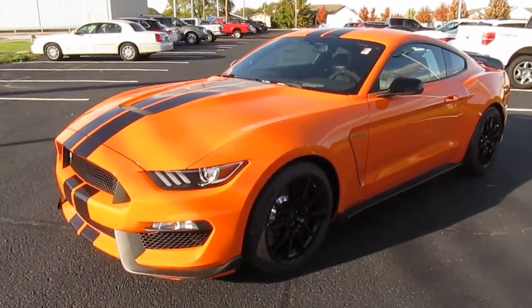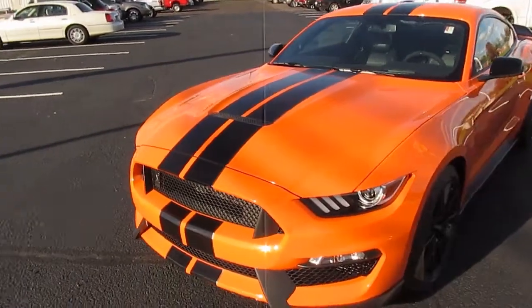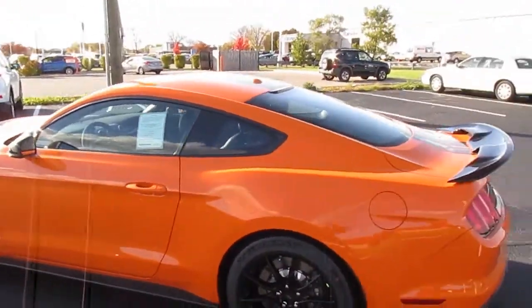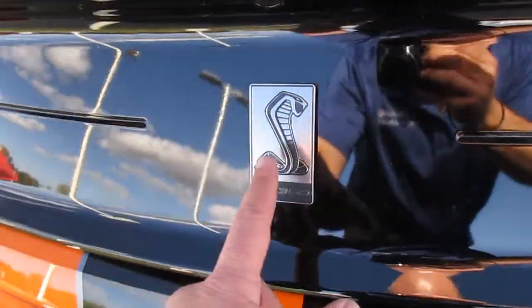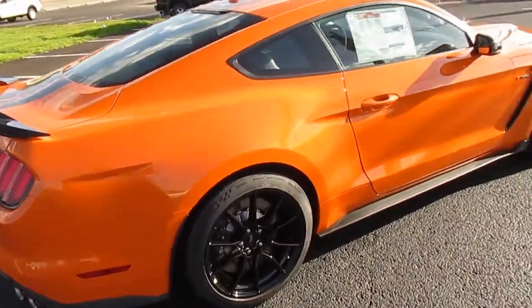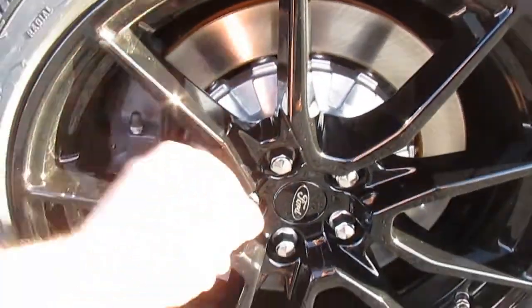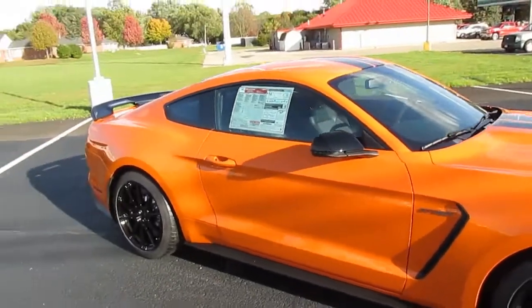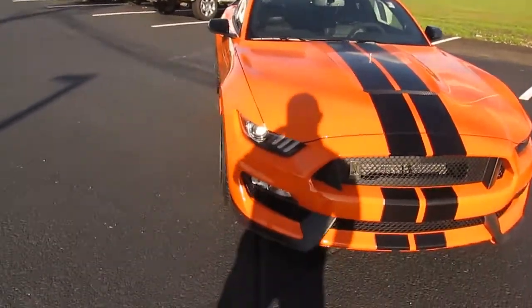They call it the Voodoo engine. I think this car in this color would look better without the over-the-top stripe — it would look better as just the orange. There's a black spoiler in the back, cobra badges all over it. Quad-port exhaust sounds really good. I love the wheels — black Brembo calipers, big disc sport brakes. I like the black gloss wheels; I think they look great with the orange.